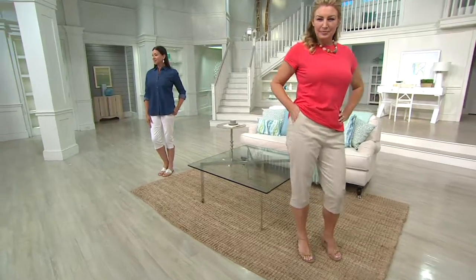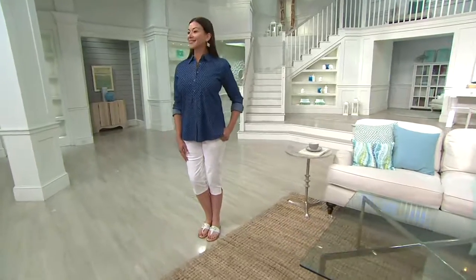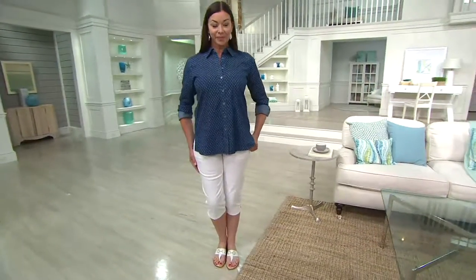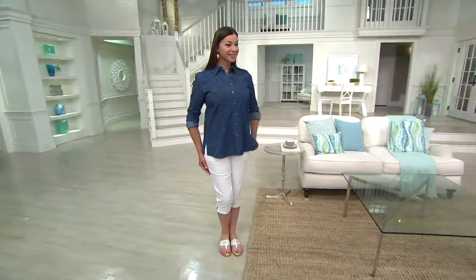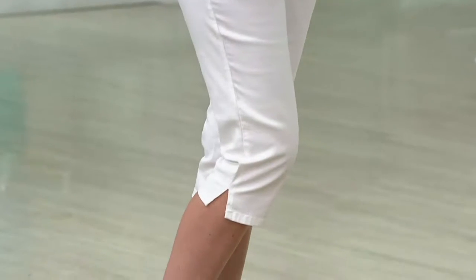Gabrielle, correct me if I'm wrong — but are these not the most popular pants? That is correct, from D&C, the denim company. Pretty incredible. Over two million pairs of these pants have been ordered.